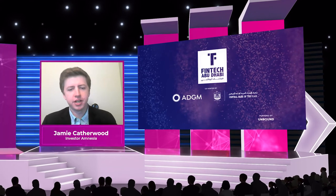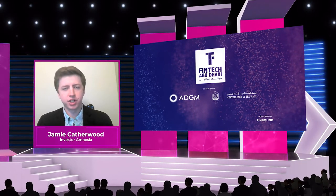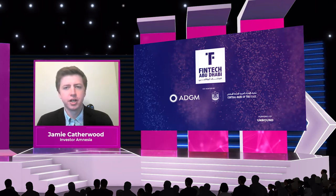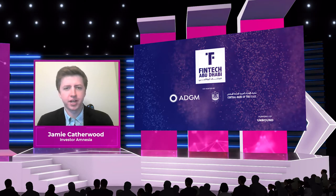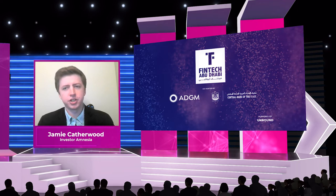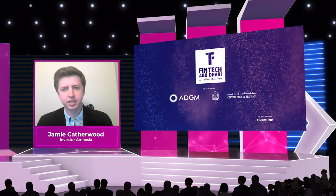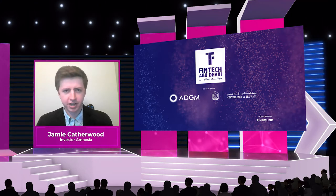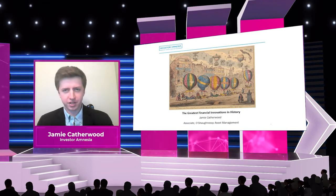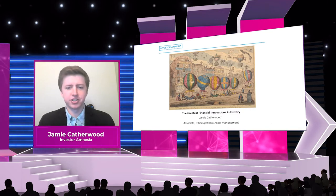Hello everyone, and thank you for joining me today. My name is Jamie Catherwood, and I am an associate at O'Shaughnessy Asset Management, which is a quantitative long-only equity firm based out of Stanford, Connecticut. In addition to my day job, I'm a full-blown financial history nerd and the CEO and publisher of InvestorAmnesia.com, a website dedicated to all things financial history. Given the nature of this conference, I'm delighted to speak to you all about the history of financial innovations, including a few undercovered financial innovations in history.